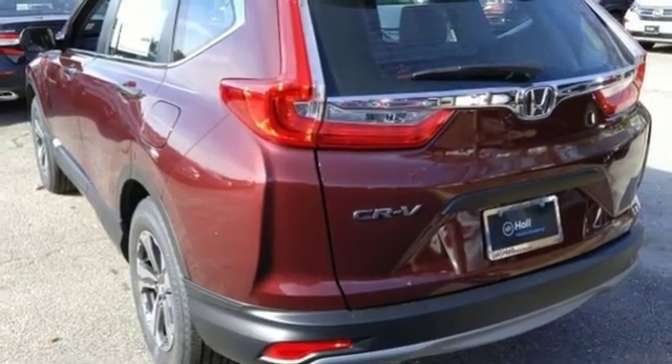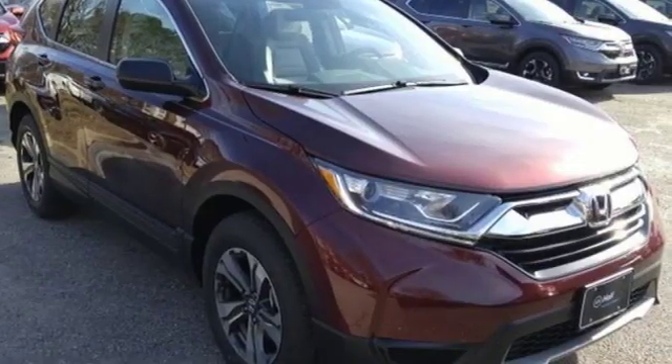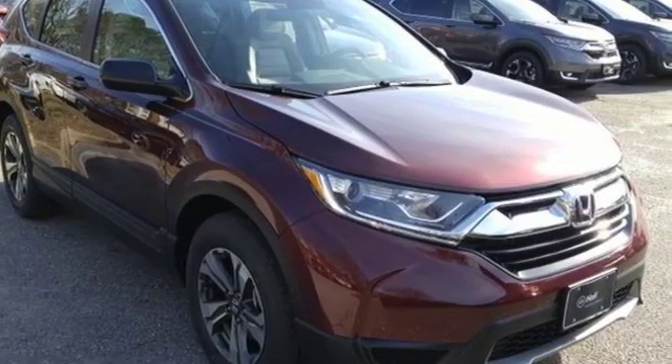Honda's created some of the most admired vehicles on the planet. You'll never know until you try — test drive it today.